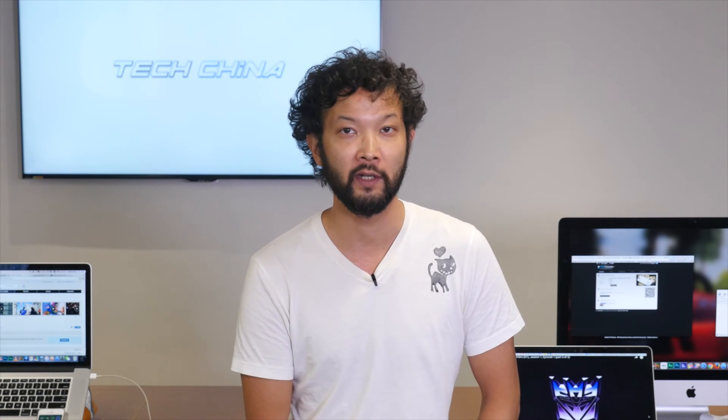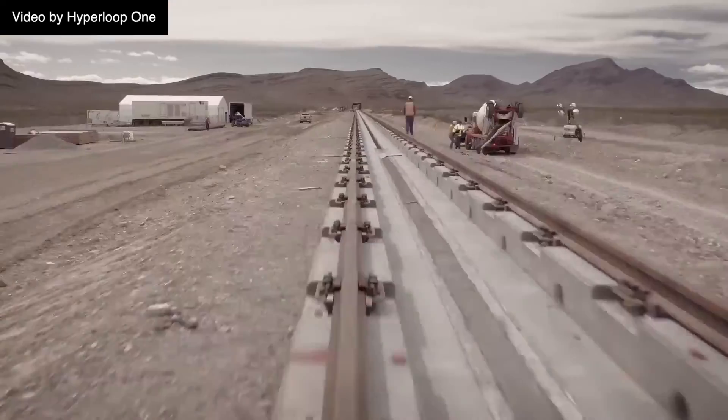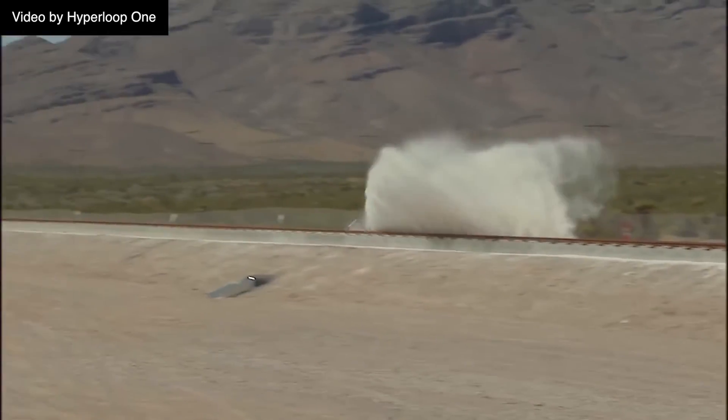Revolutionary transport infrastructure firm Hyperloop One envisions their technology forming the backbone of a new Silk Road, with cargo Hyperloop whisking freight from China to Europe in a day. The ambitious vision could reduce freight transit times from the current 20 days.